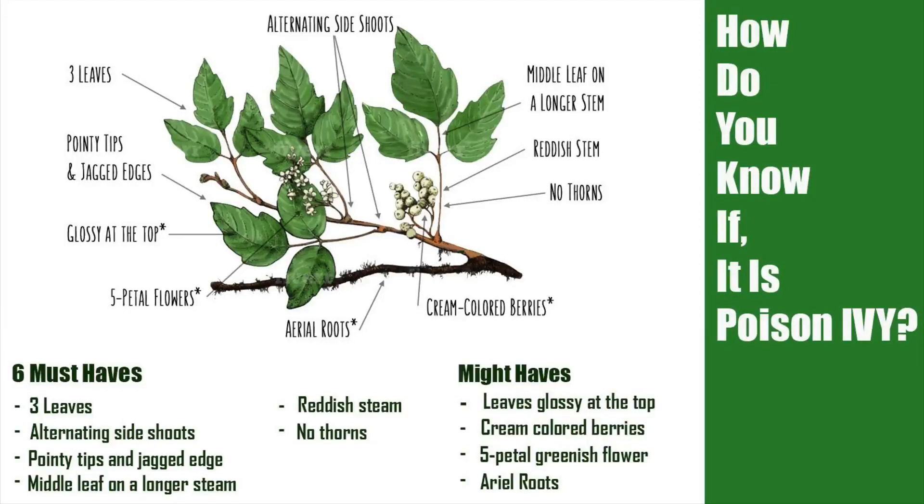Third, there will be pointy tips and a jagged edge. Fourth, there will be a middle leaf on a longer stem. Fifth, there will be a reddish stem. Sixth, there will be no thorns, but it might have leaves glossy at the top. There can be cream-colored berries on it, and there can be a five-petal greenish flower and aerial root.